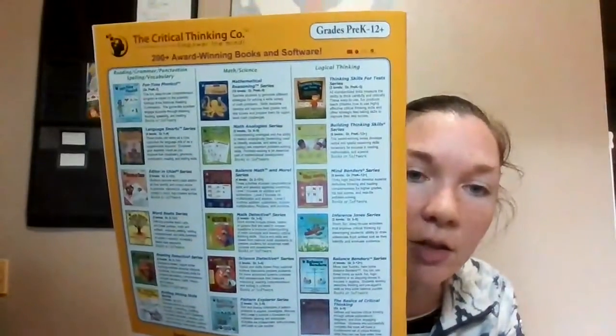Hopefully you find this helpful. The Critical Thinking Company has a lot of different types of books, and we've ordered some others from them before, so we wanted to try this one out and we really enjoy it. Let me know if you have done Mindbenders or if you've done any other logic puzzle-type workbooks and how those worked out for you. Thanks!